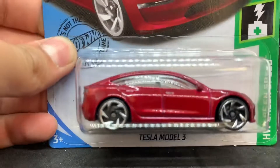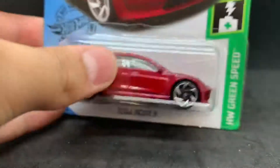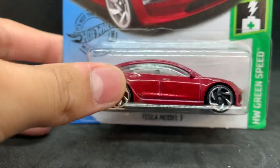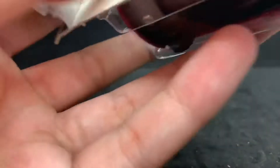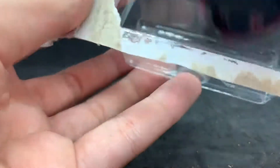And here's the last one. I'm so excited — I'm peeling it open off camera. The red Tesla Model 3. This one is brand new, it just came out like a month ago or something. And now I have it in my hand right here. There we go.